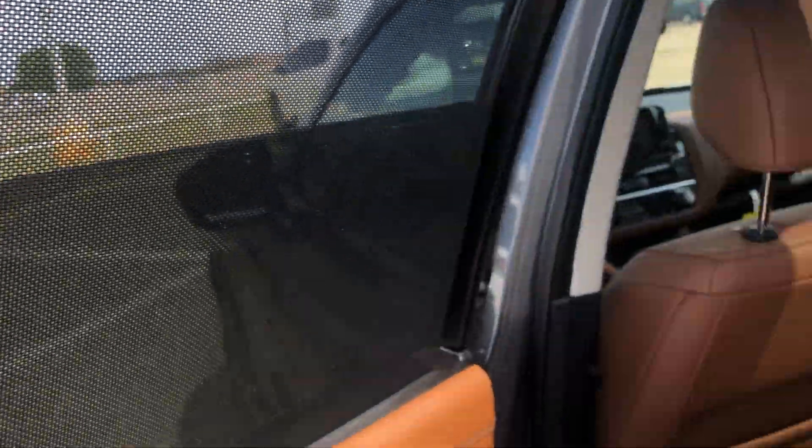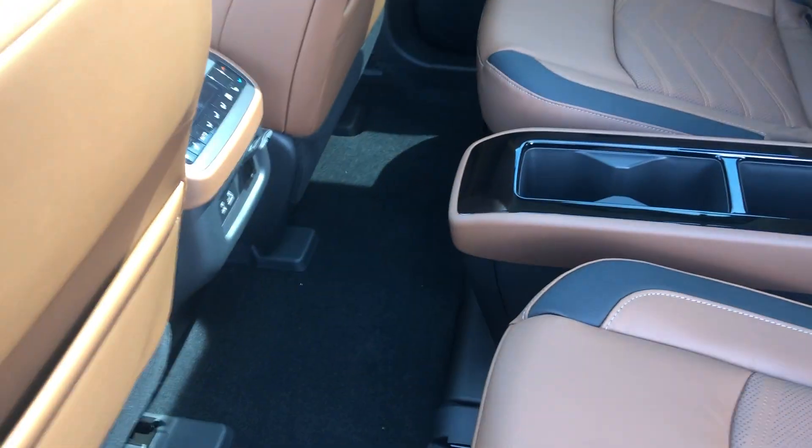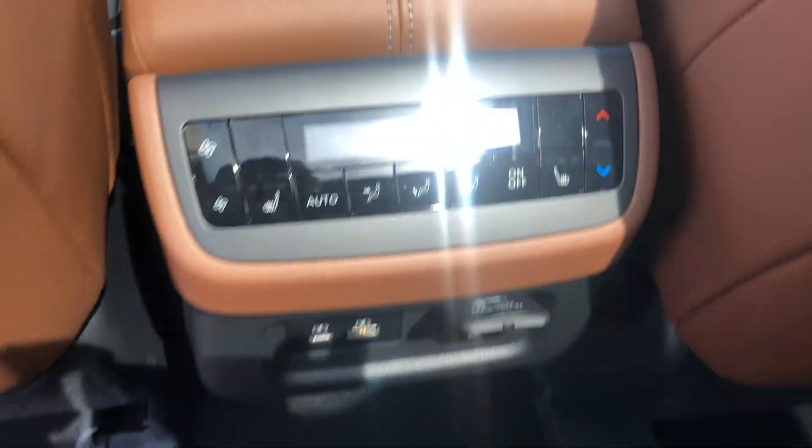You're going to have a window shade that stays up when you put it down. The center console is easy access to remove, and you have heated seats in the back as well as a control system.